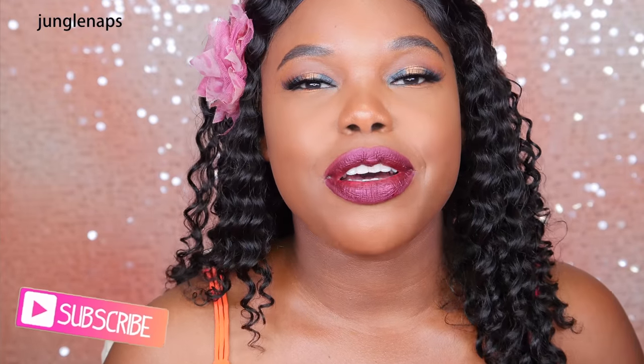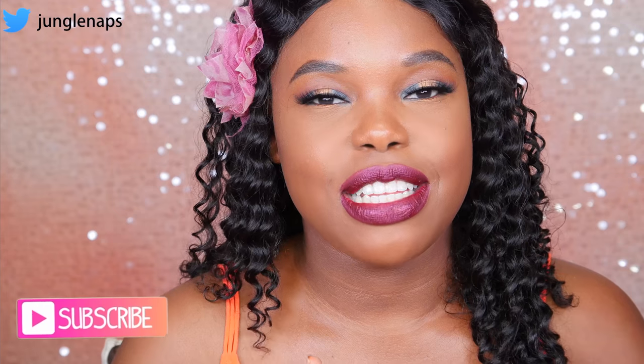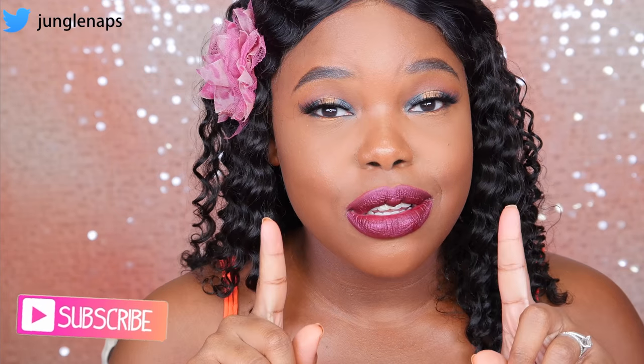Hey guys, welcome back to another video. I'm doing this because I'm excited that we've got a drugstore haul. It's your girl Jen Scene, aka Jungle Naps. If you're brand new to my channel and you love beauty reviews for women of color, tutorials, and hauls, you're in the right place, so go ahead and subscribe. I upload three times a week — Mondays, Wednesdays, and Fridays — and I also live stream, so make sure you turn on your notifications.